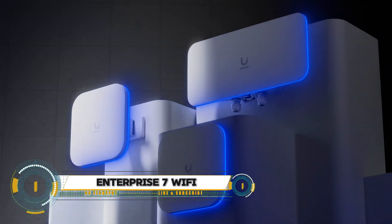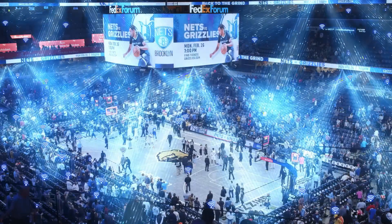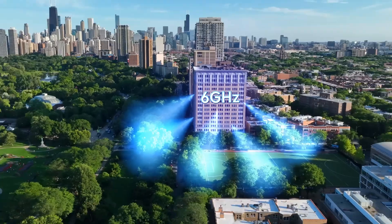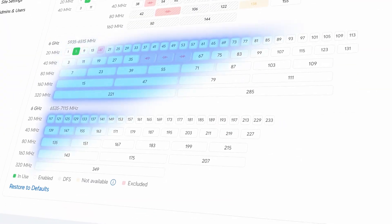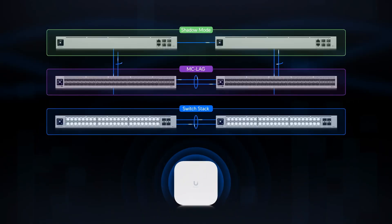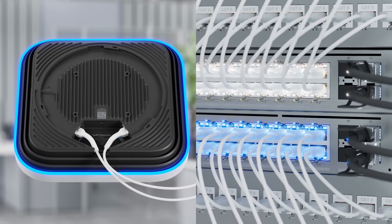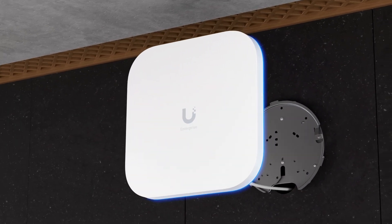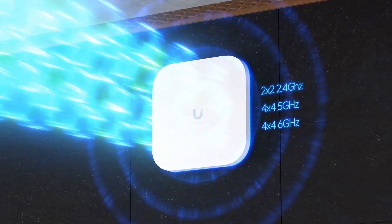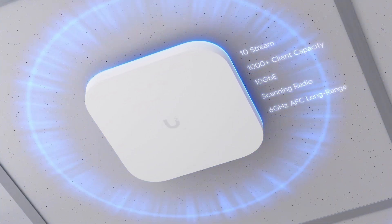Enterprise 7 Wi-Fi by Ubiquity is a premier access point designed for high-demand environments, utilizing Wi-Fi 7 technology with 6 GHz support to deliver top-tier performance. With up to 10 spatial streams and a 10 GBE uplink, it can handle over 1,000 connected devices effortlessly. The access point is built with rugged durability and includes features like real-time spectral analysis and advanced RF filtering technology.